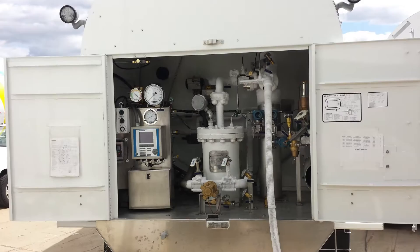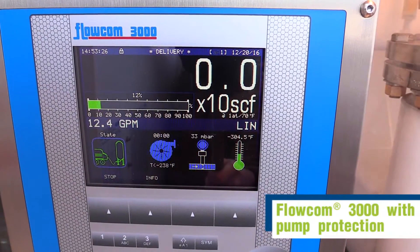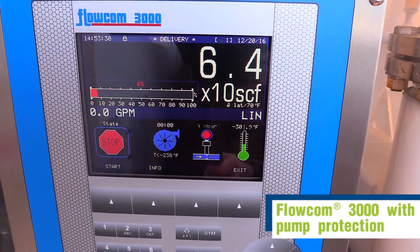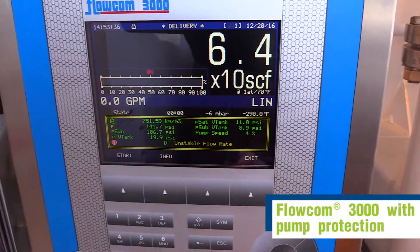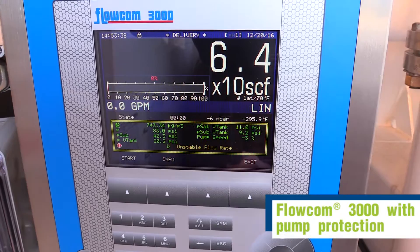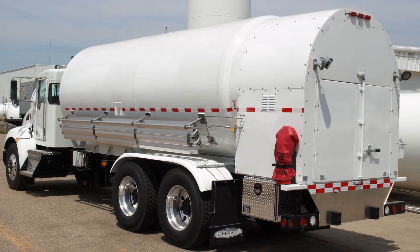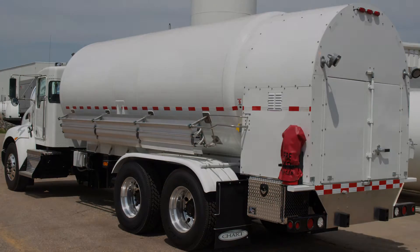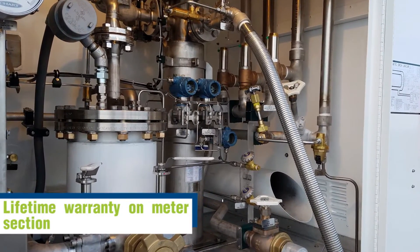The next generation Orca reduces maintenance required while in operation. The Flowcom 3000 monitors tank pressure and pump conditions to ensure safe operation. If either the tank or pump is outside the operating range, the system will automatically shut down, preventing an undesired condition that might be harmful to the pump or operator. These parameters, along with the automated sub-cool, will help protect your investment and ensure reliability. Our flow metering section has no moving parts and is covered by a lifetime warranty.